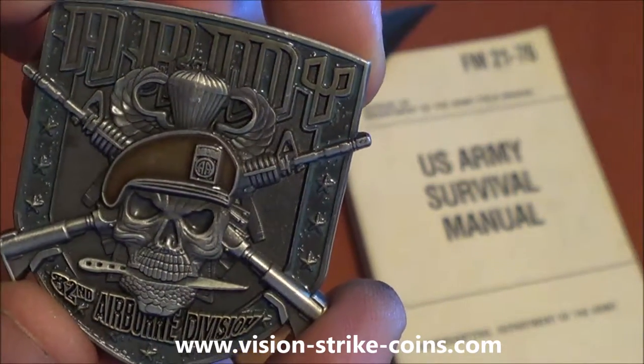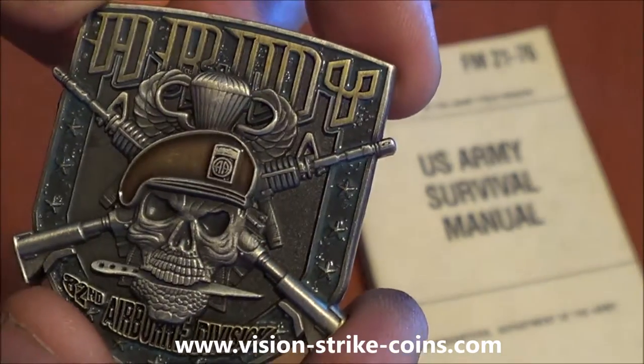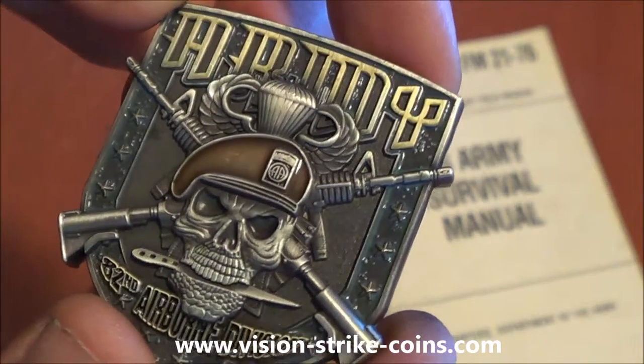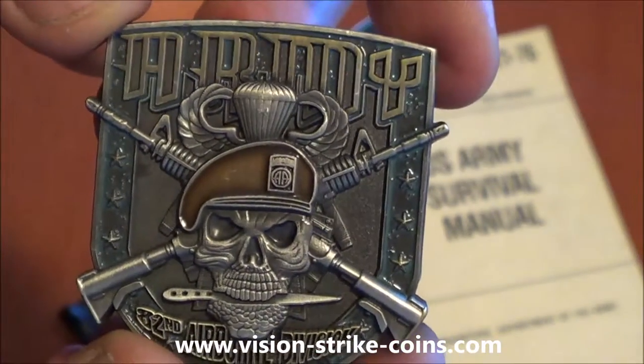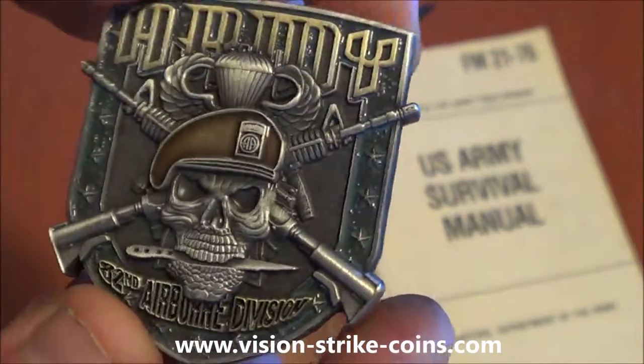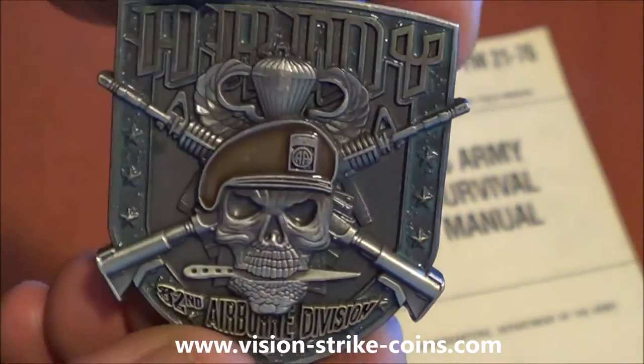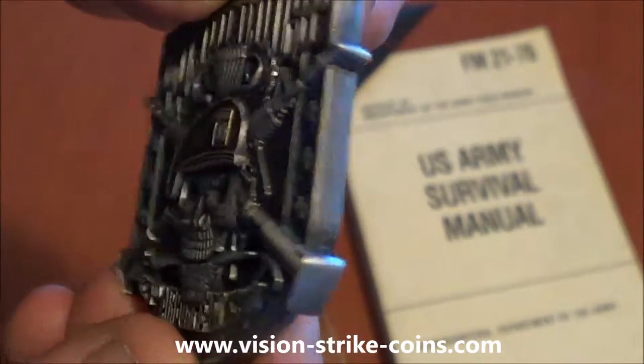Look at that coin. Got the airborne wings inlaid with the blue flash. Each are antique gold, antique silver, 2 inches across, 4mm thick.